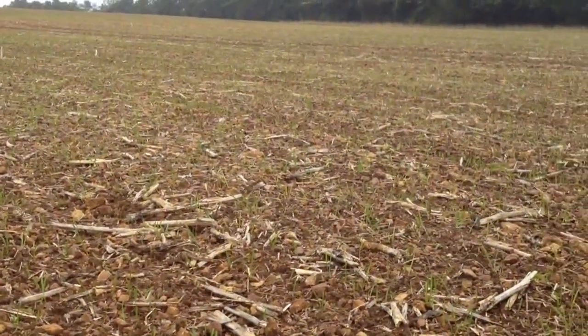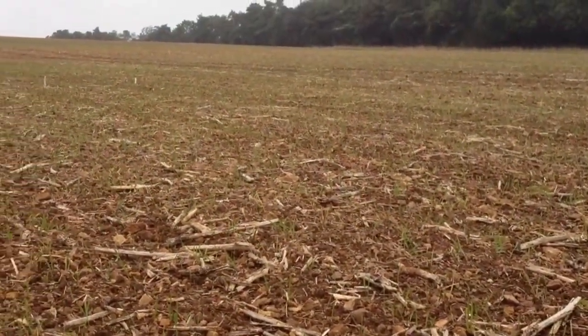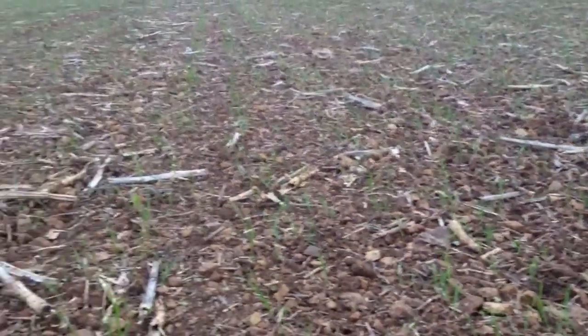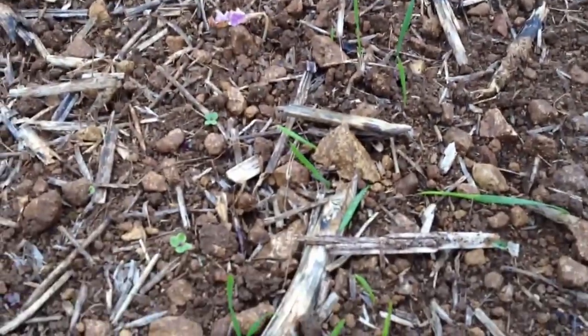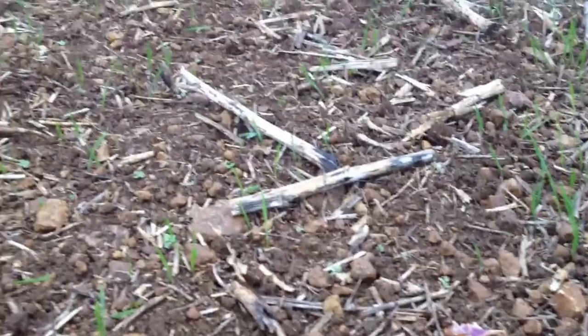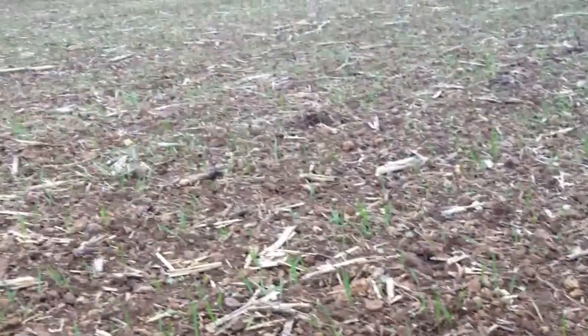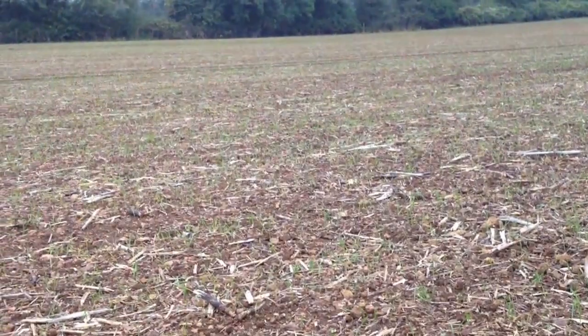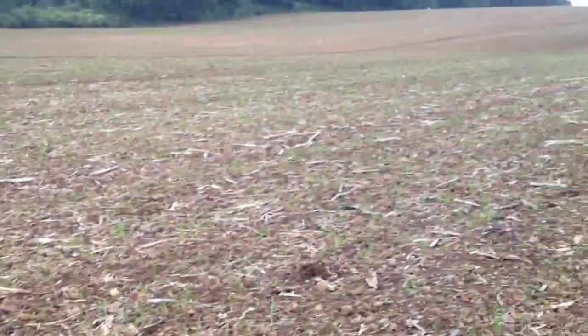But fingers crossed, we won't need to. There might just be a bit of spot treatment here and there if the seedbed is a little bit cloddy. There are a few little oilseed rape volunteer plants that are just starting to emerge as well. Some of these are taking up some of the pre-emergence herbicides, some of the DFF — diflufenican — and that'll help control those and hopefully they won't get too big.